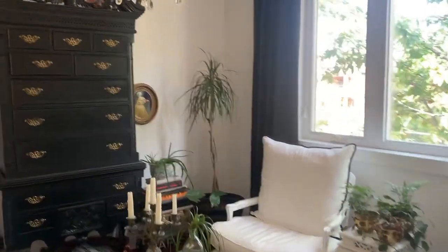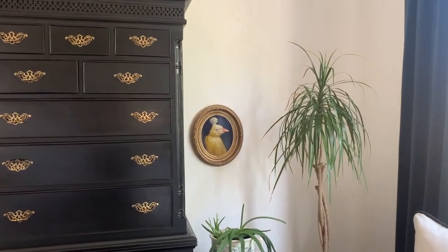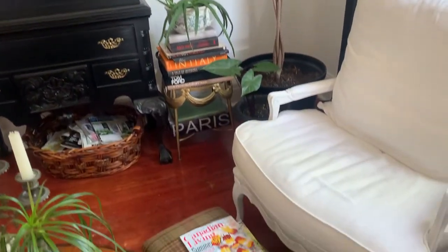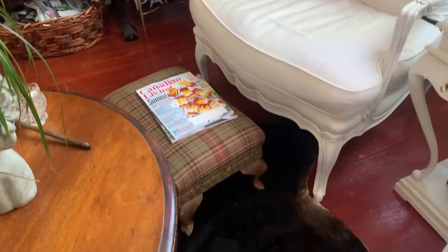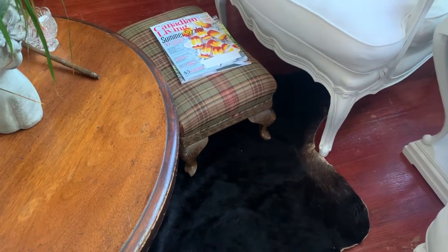The picture over here on the wall is my favorite — it's from a Montreal artist named Brad Winfin, I believe. And the little footstool there I just got free the other day from Facebook Marketplace.